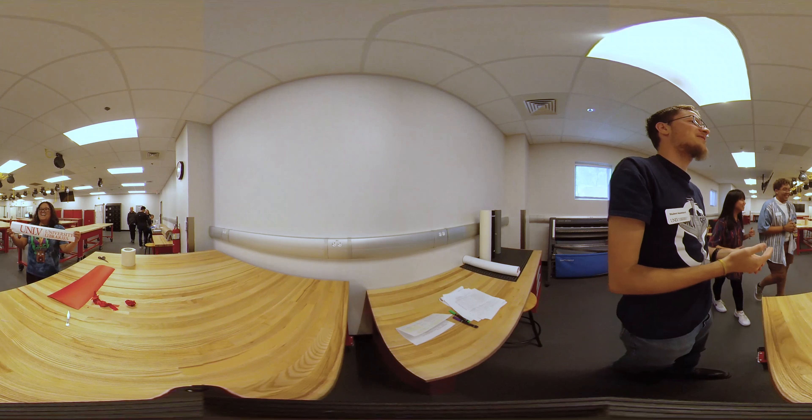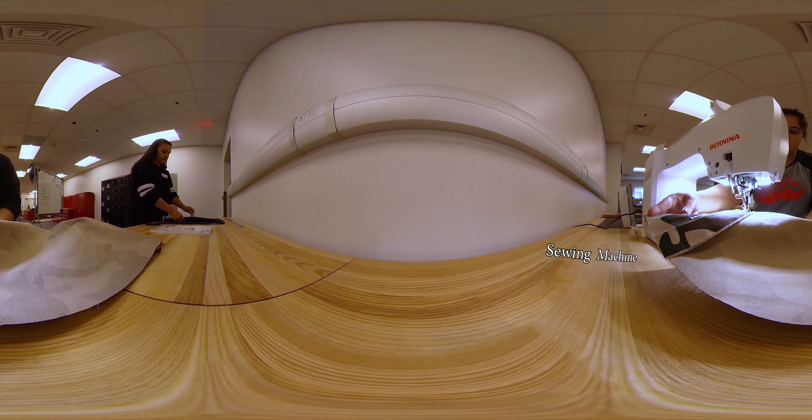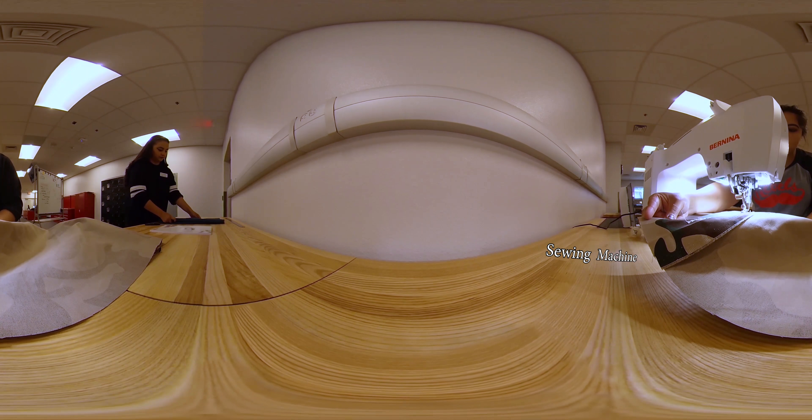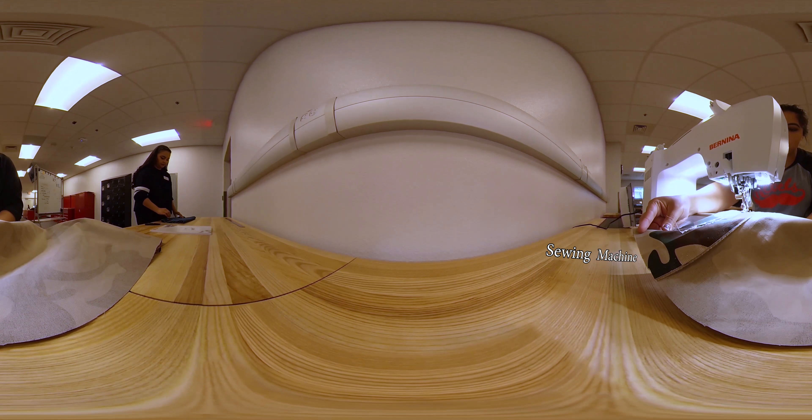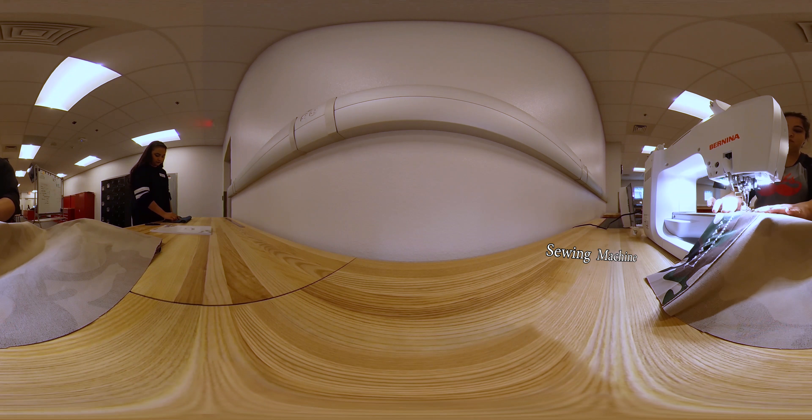This is the new sewing machine. You can sew anything from a costume to a quilt, or embroider cool patterns. Makerspace consultants are always nearby to help.